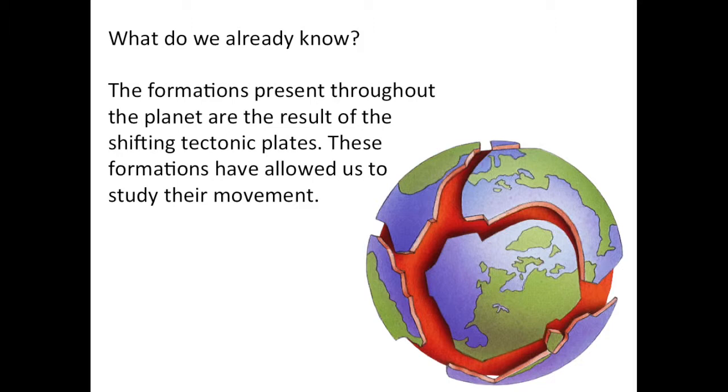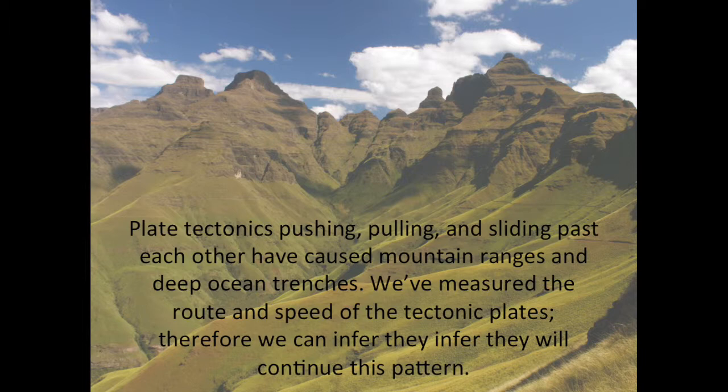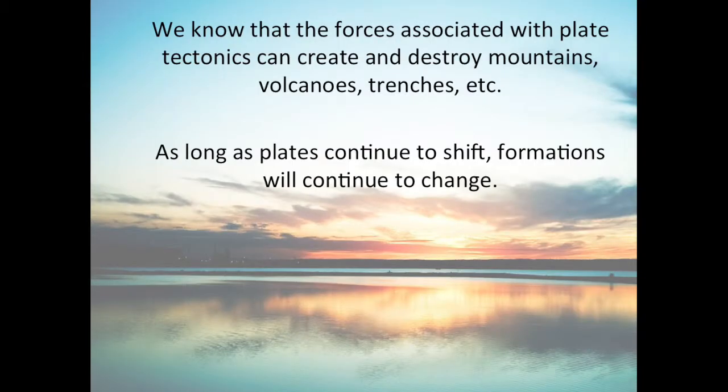Plate tectonics pushing, pulling, and sliding past each other have caused mountain ranges and deep ocean trenches. We've measured the route and speed of the tectonic plates; therefore, we can infer they will continue this pattern. The Andes Mountains in South America are the world's second highest mountain chain. These mountains form due to the subduction of the Nazca Plate under the South American Plate along the Peru-Chile Trench. A long, deep trench is formed at the boundary between two plates.